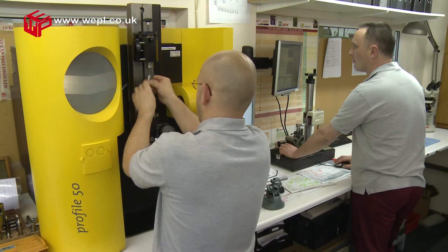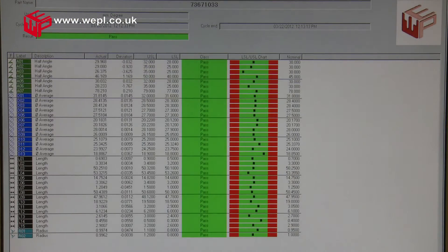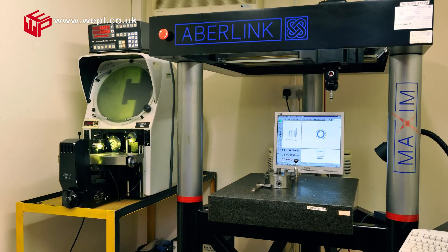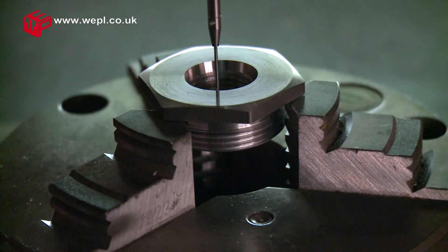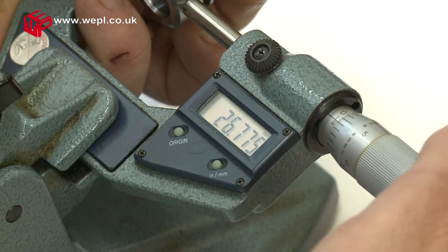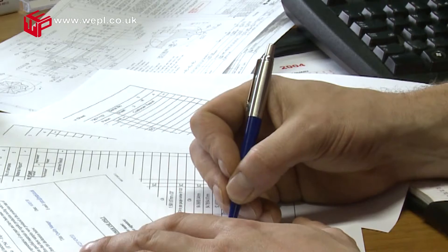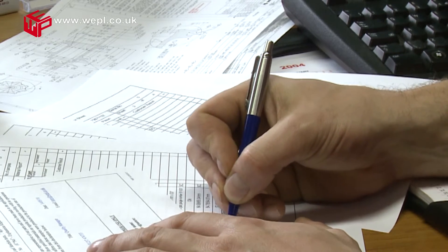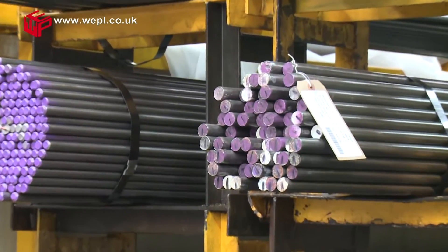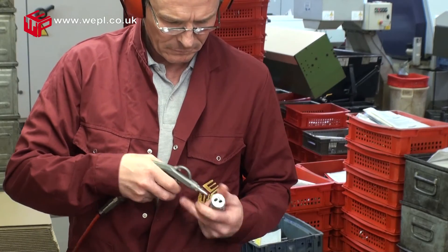Our inspection department is equipped with highly trained and competent personnel using the latest optical multi-facet measuring equipment in a temperature controlled and monitored environment. Equipment ranges from state-of-the-art coordinate measurement machines and non-contact measurement systems through to conventional measuring equipment. We are able to provide full production part approval process, initial sample inspection reports and process capability studies. Inspection is carried out at all stages of the product realisation process, from receipt of raw materials through to final inspection prior to dispatch.